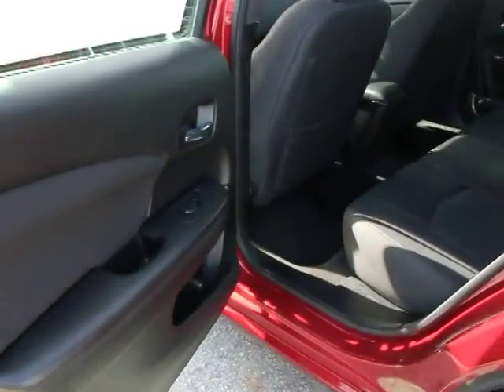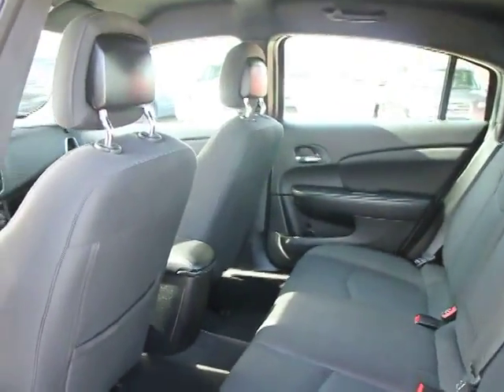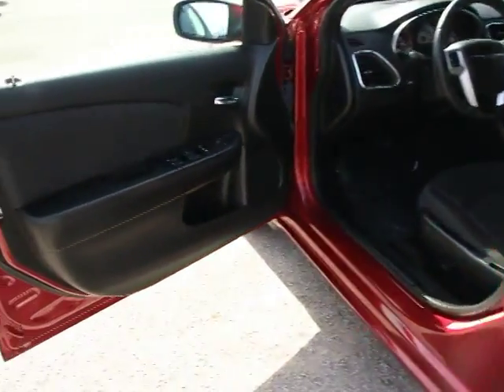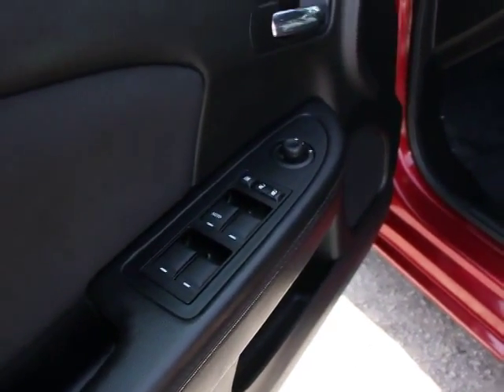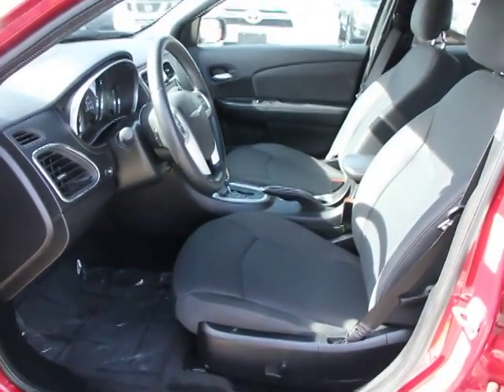Traction control, dual airbags, power steering, four-wheel disc brakes, universal garage door opener, center armrest, security system, rear window defroster, trip computer, CD player, power windows, electronic stability control, remote keyless entry.